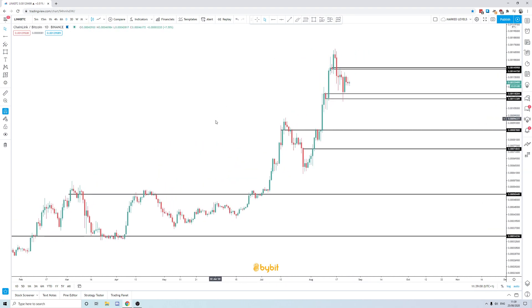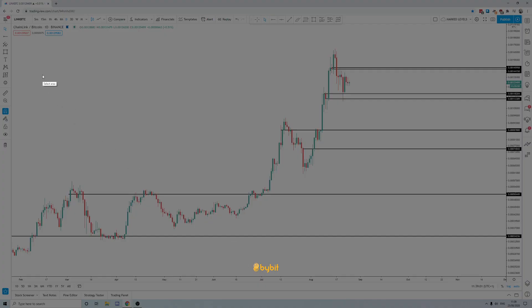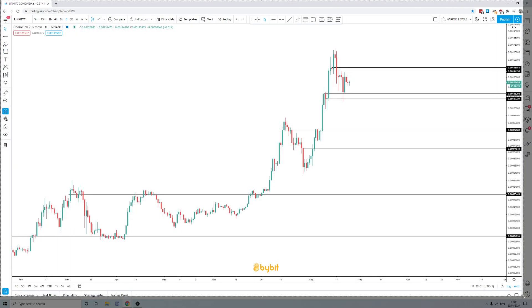Now that we've covered the high time frame context, where is LINK right now? There's nothing too scary going on. It's between levels. We've got resistance closer to the 15k mark and support closer to the 12k mark, or mid-11k. That's it — this is our range in LINK.